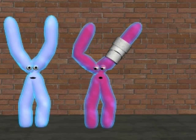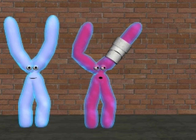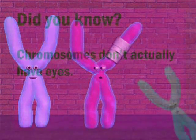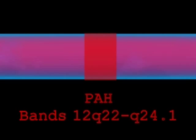Helping me today is our friend of the show, Henry. Henry here is the 12th chromosome. See how he isn't like a normal chromosome? He has a problem that results in an autosomal recessive genetic disorder known as PKU. This is a close-up of Henry. He carries the gene PAH, which causes PKU.